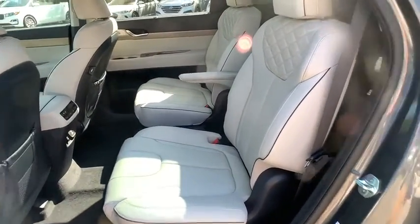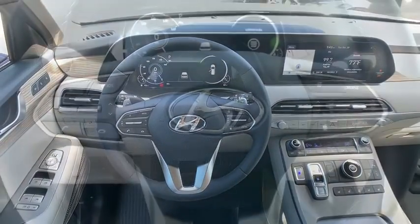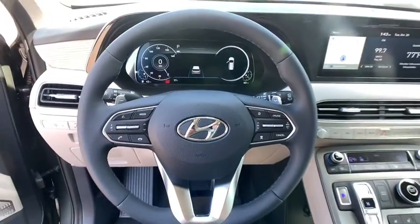Additional features include anti-lock braking system, leather wrapped steering wheel, Bluetooth, power steering, adjustable steering wheel, front wheel drive, auto dimming rear view mirror, cruise control, and keyless start.